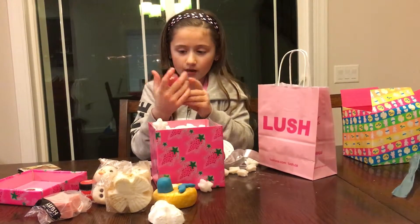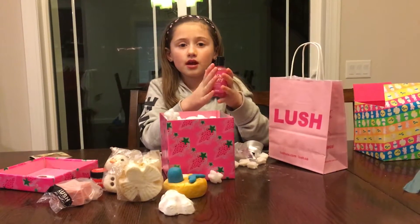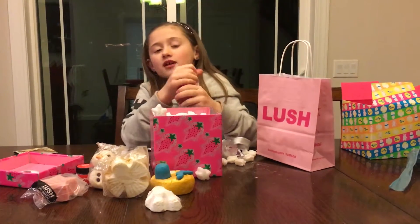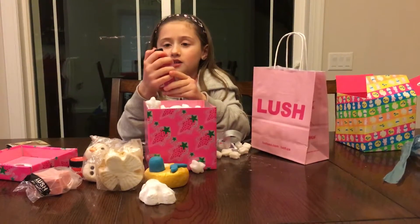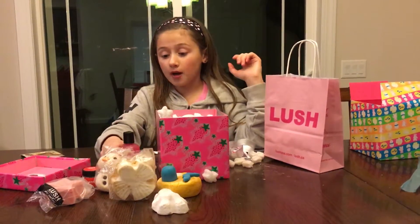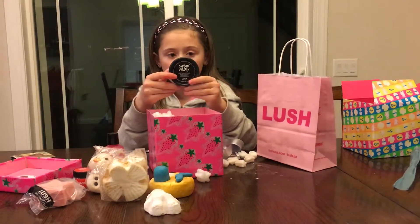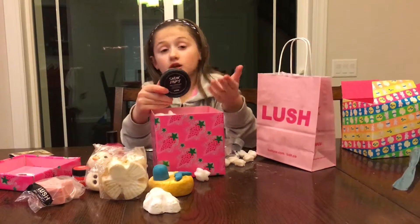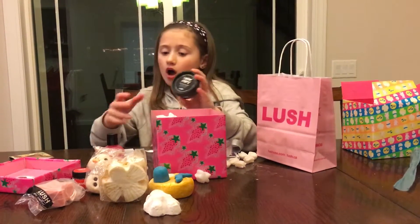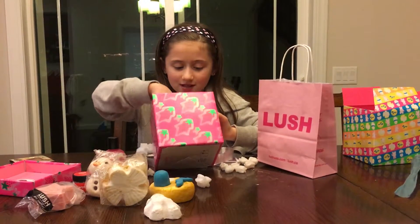Next is the Snow Fairy Shower Gel. I have one of these and they are awesome. Snow Fairy smells so good you could just eat the gosh darn thing — it's just amazing. It's pink, which I love. Basically, you just put it on your loofah or something, rub it on your body, and it cleans and makes you smell really nice. Then this is what you use after it — the Snow Fairy Body Conditioner. It's basically kind of like lotion but you use it in the shower: rub it on your skin, then wash it off. You'd use this after the shower gel.